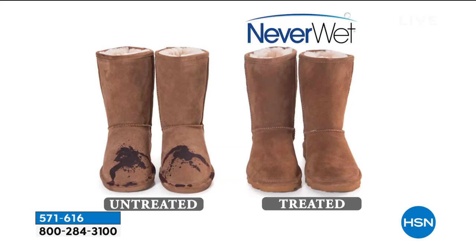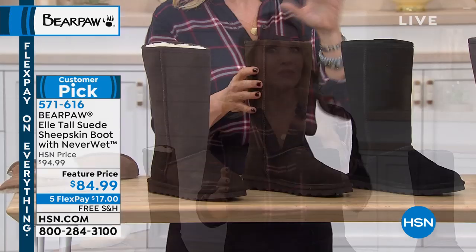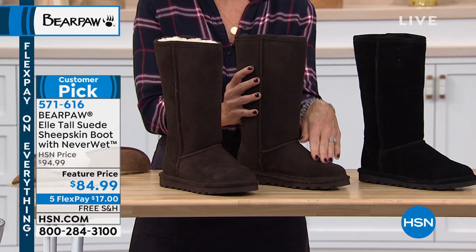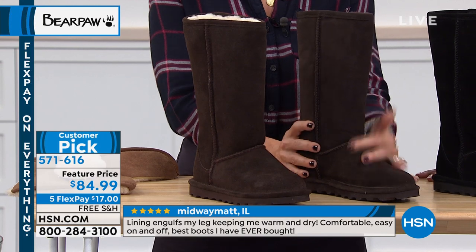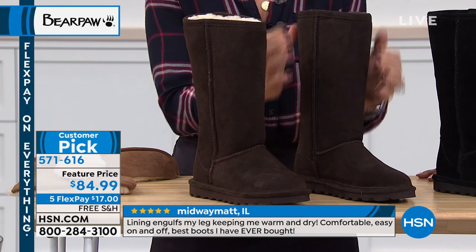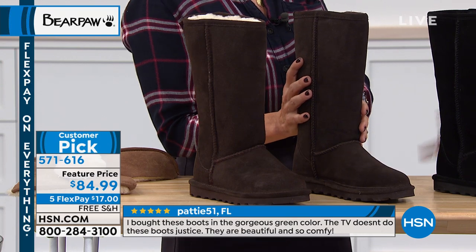Think about a coffee spill. I have a story about what happened with my boots — thank goodness I was wearing Bear Paw and they were protected with Neverwet. It really is a lifesaver when you have suede. Suede is like a little sponge — it likes to soak up stains and moisture. You don't have to worry about that. They're not waterproof, but they are water-resistant. That's all you need.